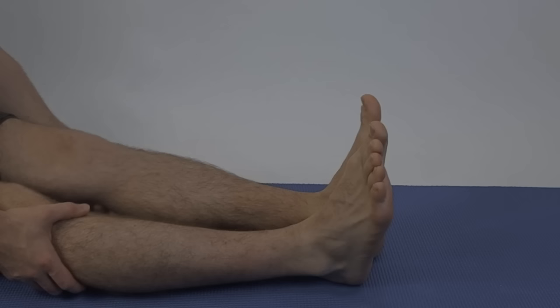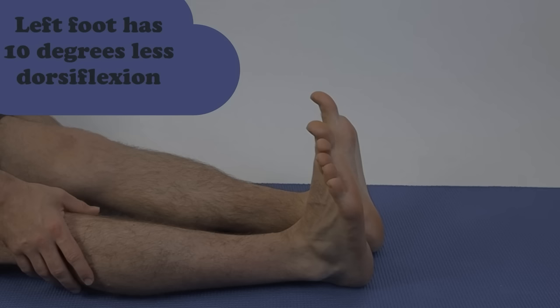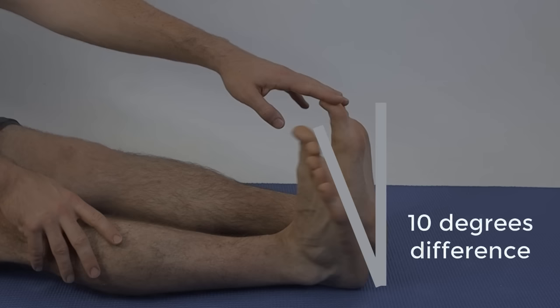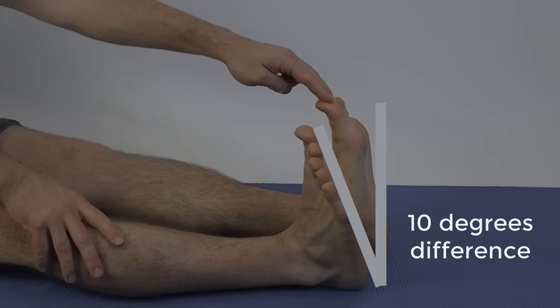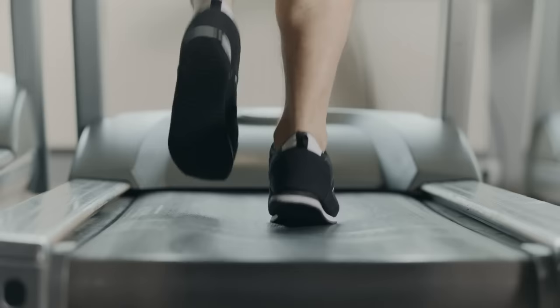Biomechanics are really important. Tight muscles and tight joints make your feet flatten out and your knees buckle in — this is a big cause of ankle swelling that's correctable by exercise. Look at my left foot compared to my right foot — my left foot can't bend up as much, about a 10-degree difference. By not being able to turn up as much and being stiff through my hamstring and calf muscle, that leg will swell and get more sore because it has to work harder.